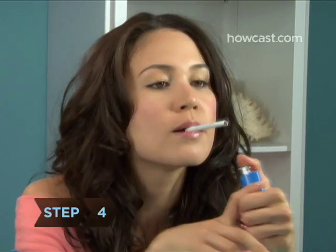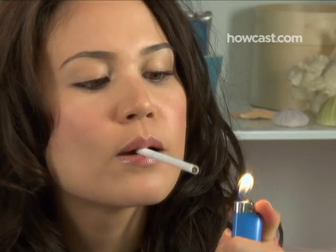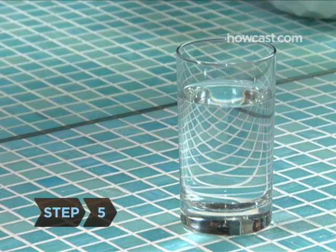Step 4. Avoid smoking. Nicotine can diminish the blood and thus oxygen that flows to the skin, and smoking can lead to pronounced crow's feet and wrinkled, sallow skin.